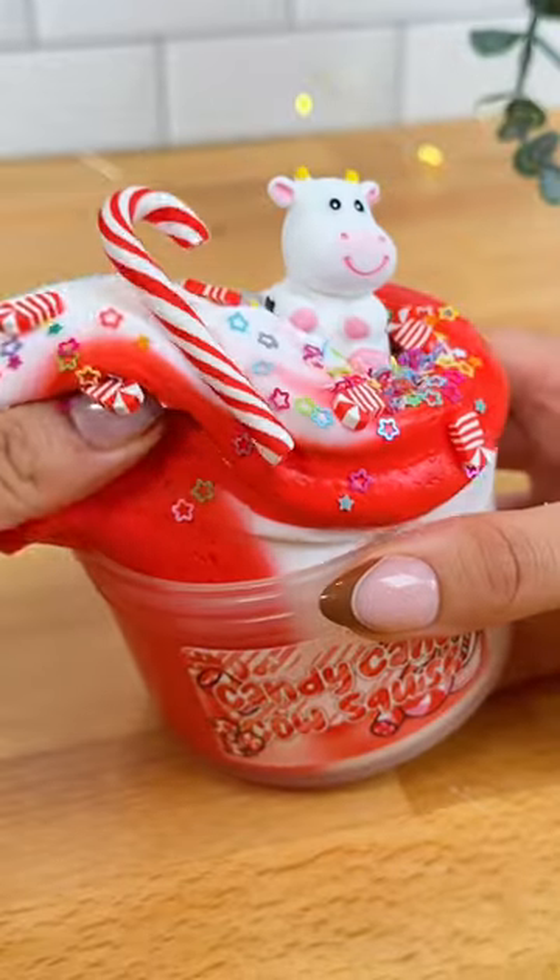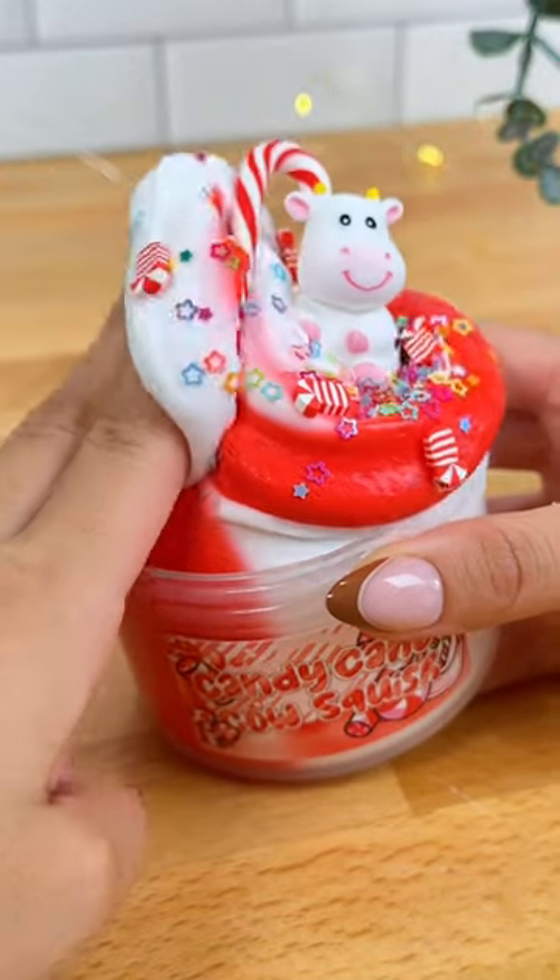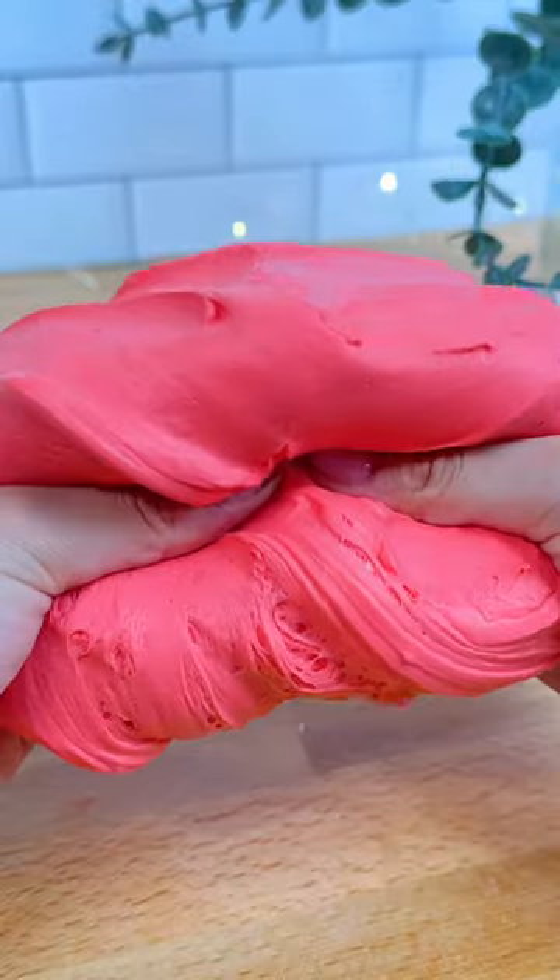Candy Cane Cow Squish is our newest addition to our cow squish slime, but with a holiday twist. It's a two-part butter slime that smells like peppermint mocha. This one is great to get for the holidays and is perfect for squishes and pokes.